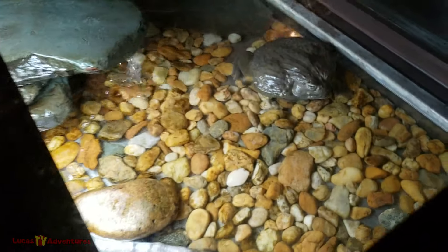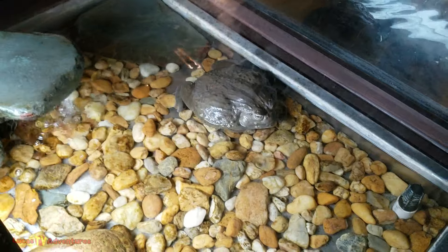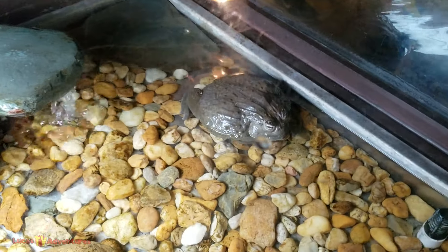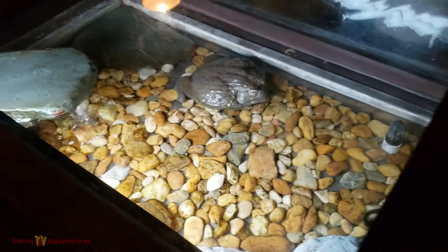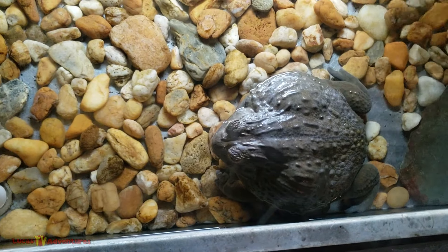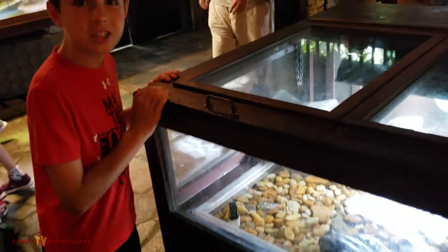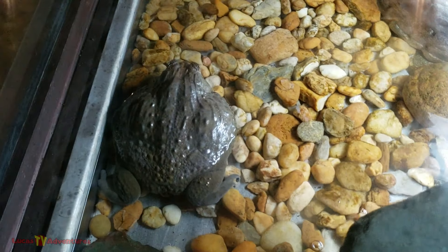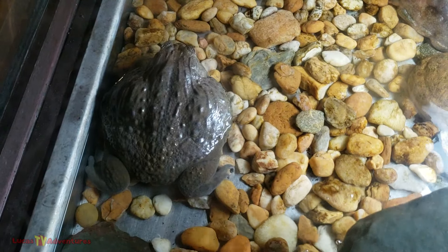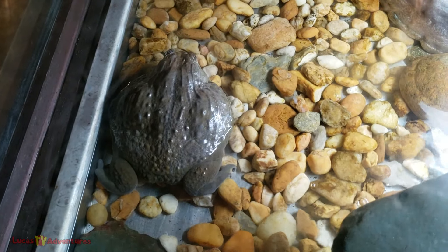Oh my goodness, this is the biggest bullfrog I've ever seen. That thing is huge — it's as big as my hand. I think that's a bullfrog. They feed him well here. I don't know if it's the world's largest, but it is awfully big. So this is Cletus, the African bullfrog. He eats three times per week — that's it. Apparently has a very slow metabolism.